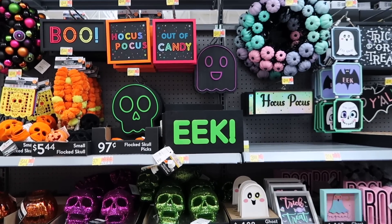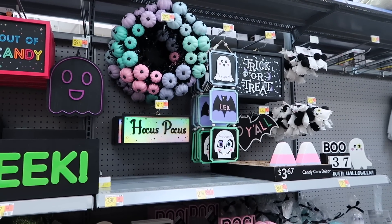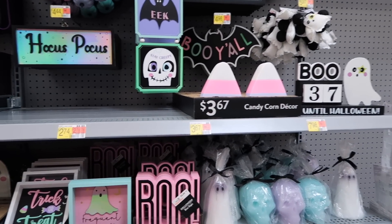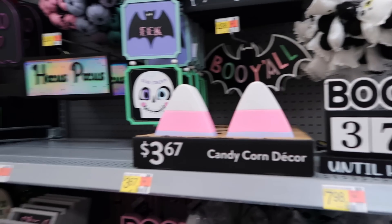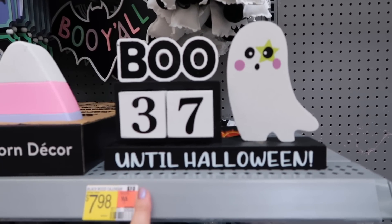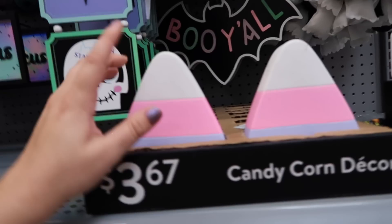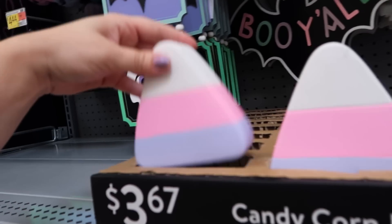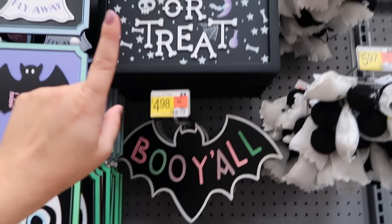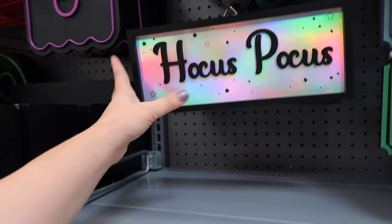I think Walmart has the same idea as Target with the neon collection here. I honestly think Walmart's stuff is cuter - I thought this last year too. They have a lot more affordable things and I just love the pastels and the neon this year. They have a little Halloween countdown, this candy corn is very cute - it looks like a lot of people are buying this one, there are only a couple left. All of the fun signs - 'Boo Y'all,' 'Trick or Treat,' and I love this Hocus Pocus sign because it's holographic. And then a pastel pumpkin wreath.